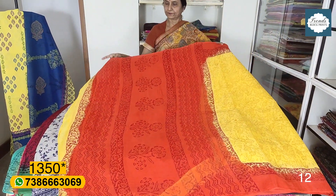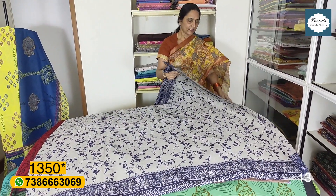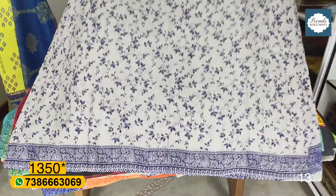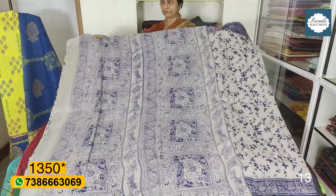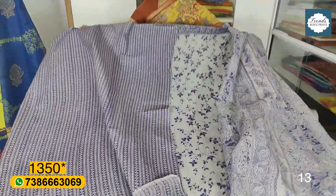Pallu and blouse shown. Single color print available. Colors include light gray and purple. Full print blouse. This is ₹1350 plus shipping.